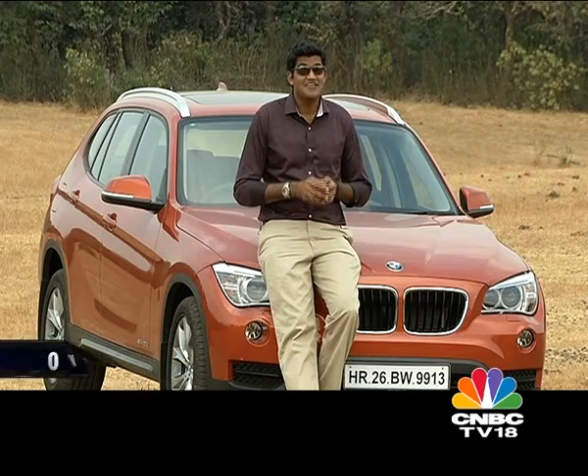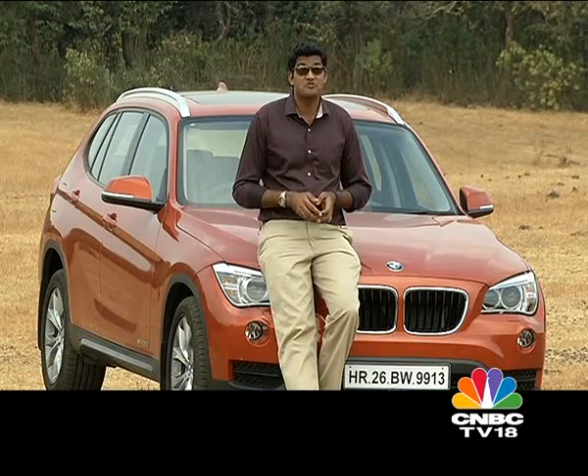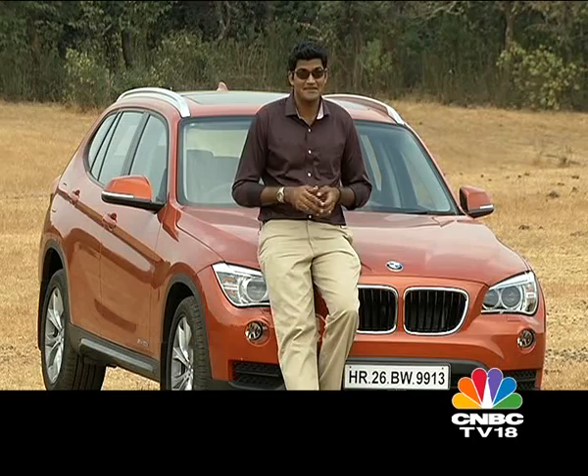Welcome back, you're watching Overdrive. We have a little bit of an SUV theme running through the show, so now let's talk about the BMW X1. When it was launched two years ago, it created a new segment — that of the compact luxury SUV — and it was also the most affordable BMW you could buy in India.